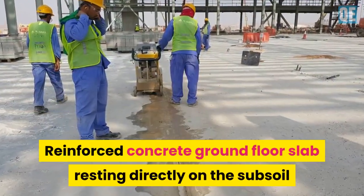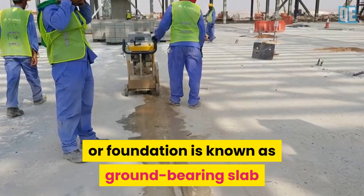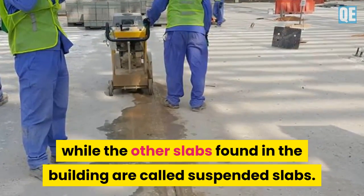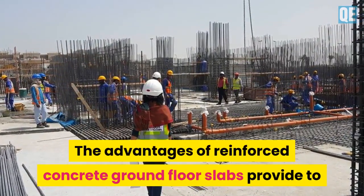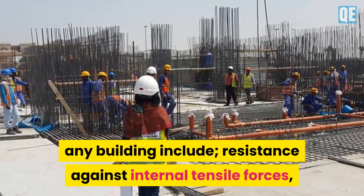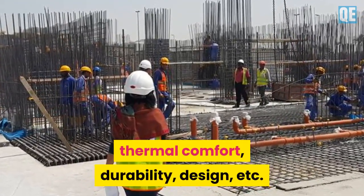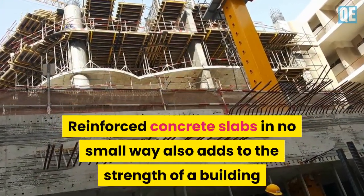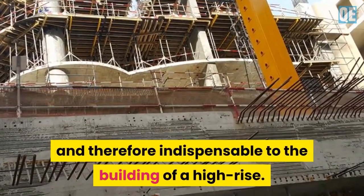A reinforced concrete ground floor slab resting directly on the sub-soil or foundations is known as a ground bearing slab, while the other slabs found in the building are called suspended slabs. The advantages that reinforced concrete ground floor slabs provide to any building include resistance against internal tensile forces, thermal comfort, durability, design flexibility, and more. Reinforced concrete slabs also add significantly to the strength of a building and are therefore indispensable to the building of a high-rise.